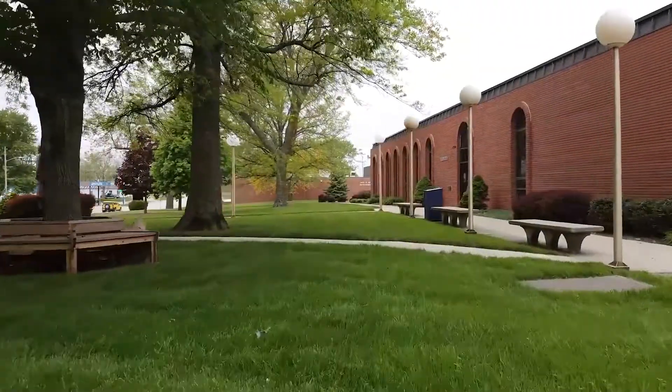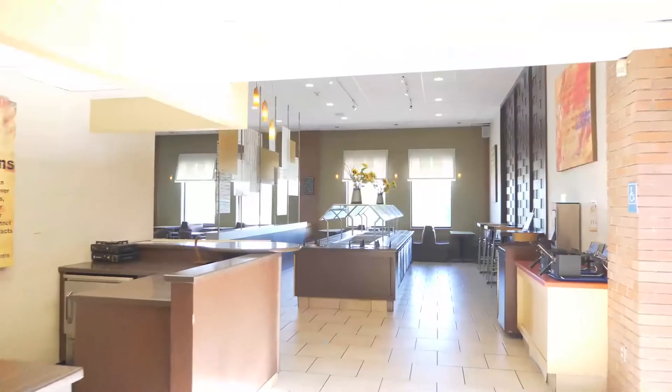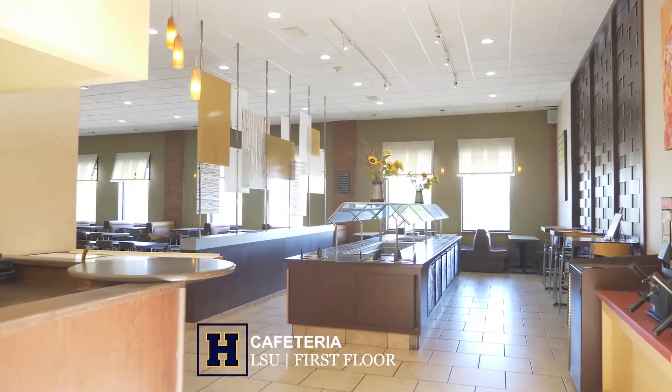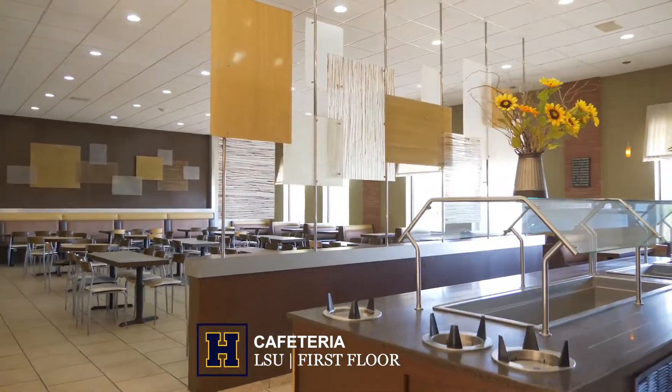Next to Scottie Paws is our cafeteria. All students living in Highland Campus Housing will have an 18 meals per week meal plan, which includes $200 of flex dollars on your student ID.